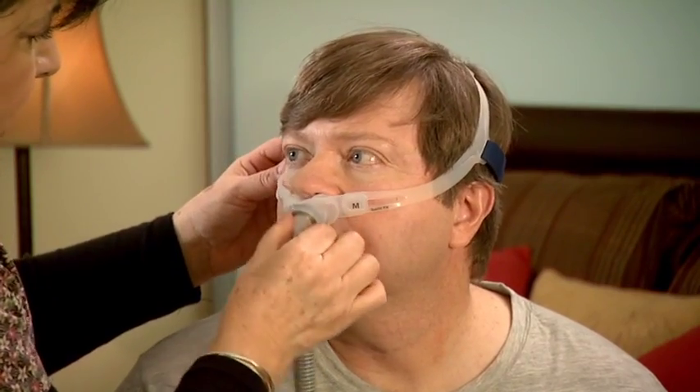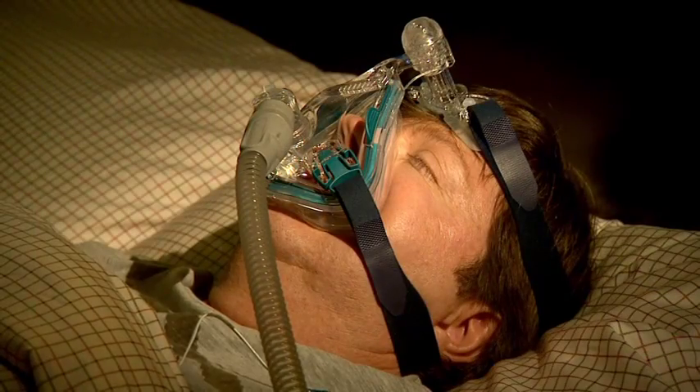The mask may fit over just your nose, or over both your nose and mouth. And then, for the rest of the night, the technician will monitor and adjust treatment settings.